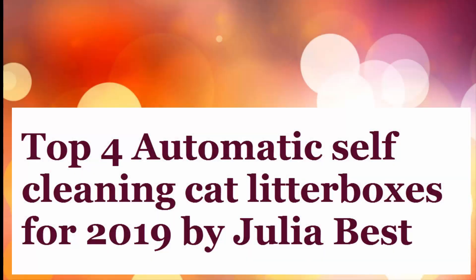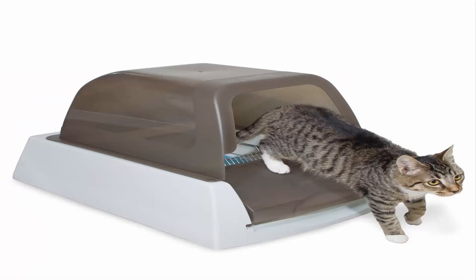Top 4 Automatic Self-Cleaning Cat Litter Boxes for 2019, by Julia Best. Number 1: PetSafe ScoopFree Ultra Self-Cleaning Cat Litter Box.